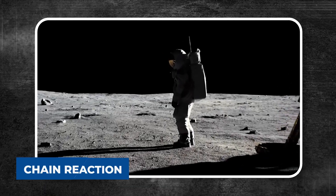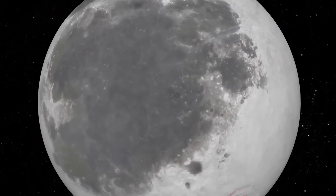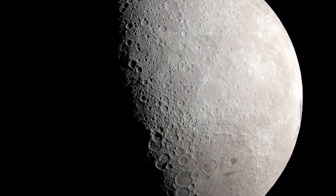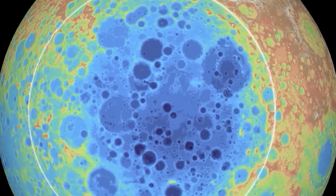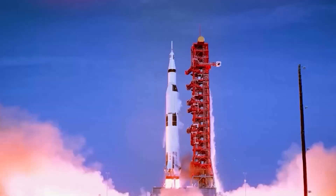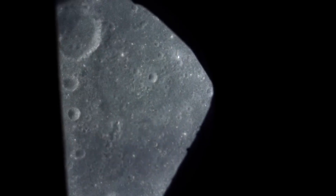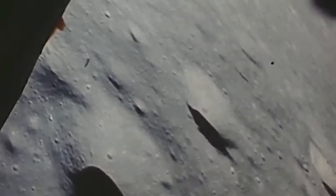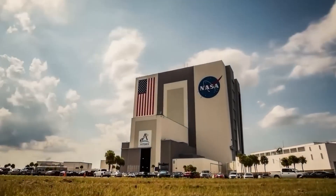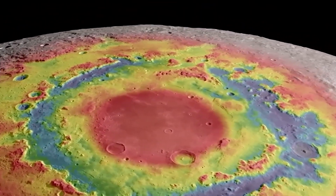Essentially, the impact may have set off a chain reaction that shaped the moon into what we know today. So next time you look up at the sky, just remember that it's not as simple as it looks. It's not just a big rock floating out there in space. It has a story full of massive impacts, mysterious structures, and plenty of unanswered questions. Thanks to missions like Chang'e-4 and data from the GRAIL mission, we're slowly piecing together this story. Who knows what else we might discover hidden away on the far side?